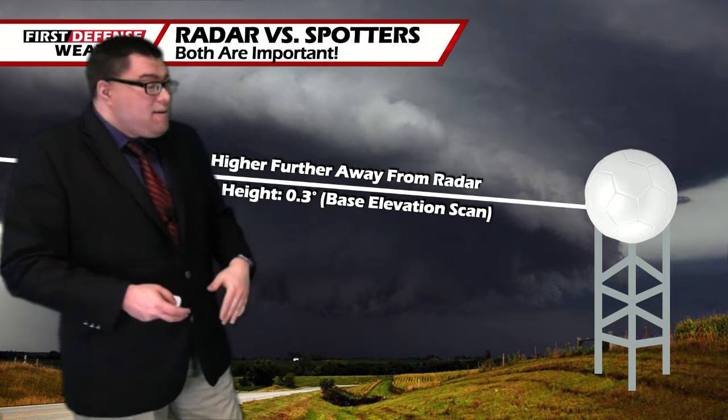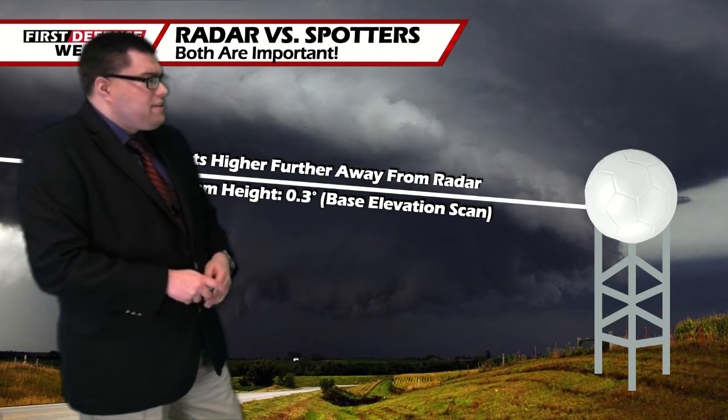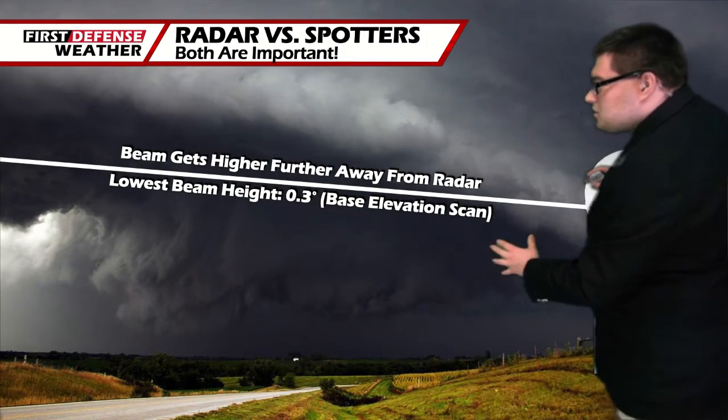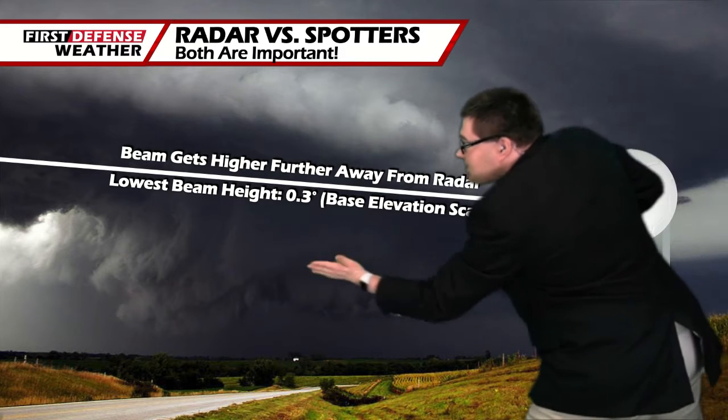Most NEXRADs do a half-degree scan, but they lowered theirs a couple of notches about a couple of years ago. So when you really take this puzzle apart, radar is only showing us from a certain height up. What about everything below that?